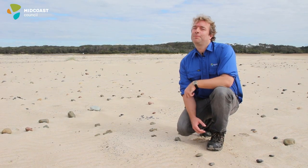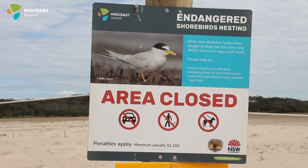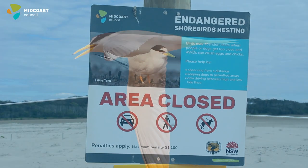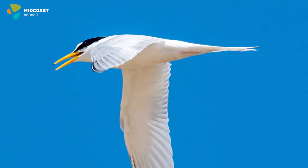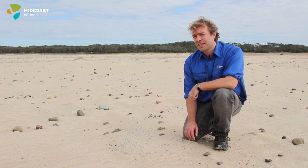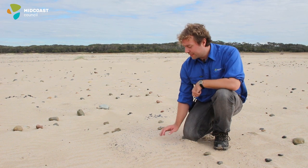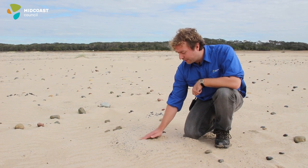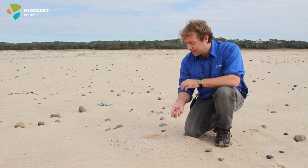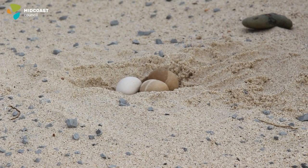The beaches of the Mid Coast Council are the most important areas in New South Wales for the breeding of endangered shorebirds. Shorebirds such as the little tern and the pied oystercatcher prefer to nest in wide open expanses of sand with minimal vegetation around, and what they do is make a small scraping in the sand and then lay two to three eggs in it. They rely on camouflage for protection.